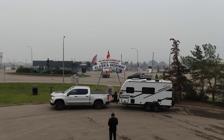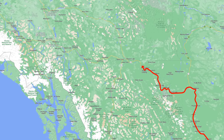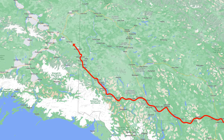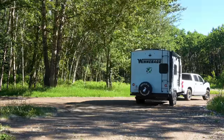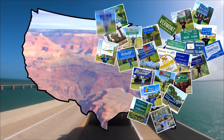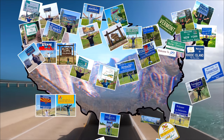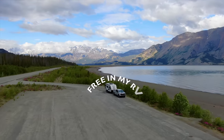Today we begin the journey on the Alaska Highway from Dawson Creek in British Columbia, through the Yukon, all the way to Delta Junction. I'm riding, riding, riding, riding in my RV, wherever I want to be. Because I'm free in my RV, yeah.